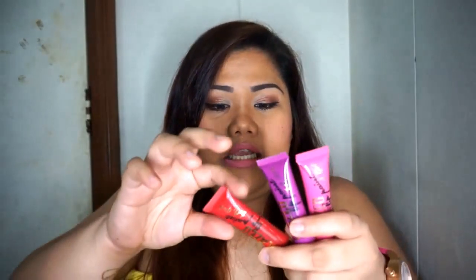My general thoughts on these liquid lipsticks: they're very smooth and very pigmented. Just a little goes a long way — you can wear it very sheer, like a lip tint, or you can pack on the color. I personally like to pack on the color.